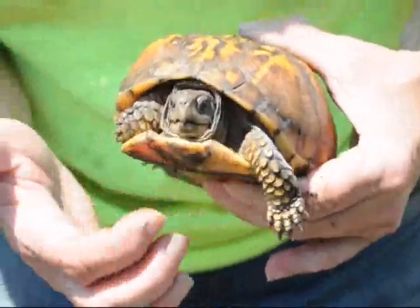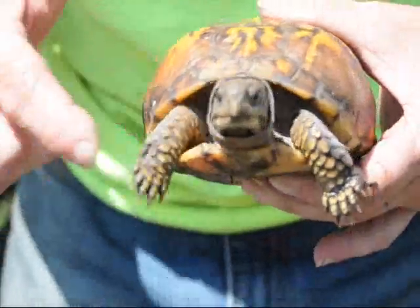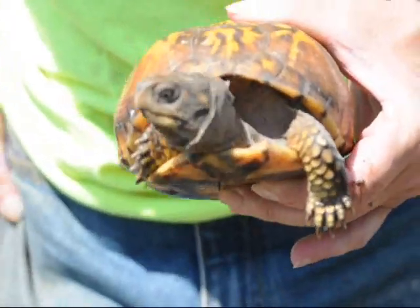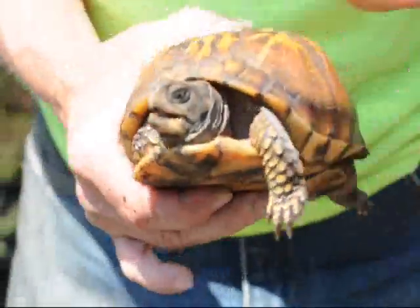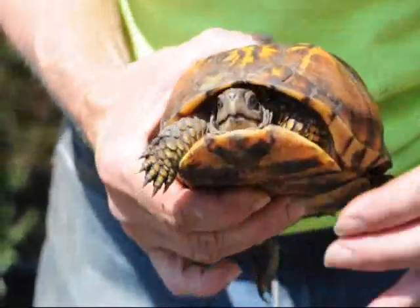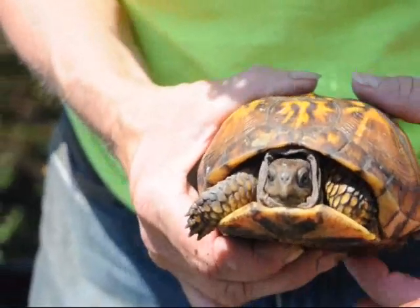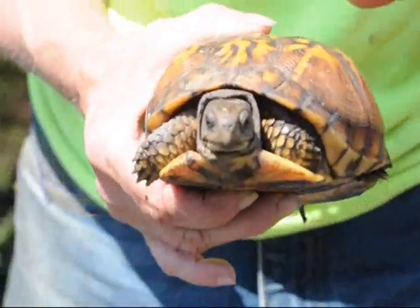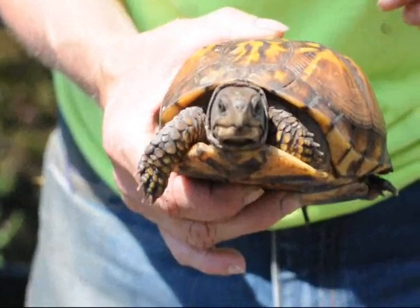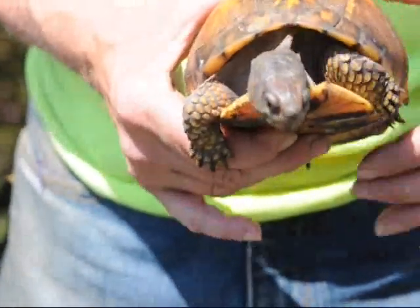I've handled her a couple times today so she's not going to pull all the way in, but if I scare her she'll pull all the way in and close that shell and you'll think it looks like a rock. It's called a hinged shell because it can come completely shut. She's almost got it shut. She's still kind of mad at me for handling her. If she were afraid she could pull all her body in and you could not reach any parts of her at all.